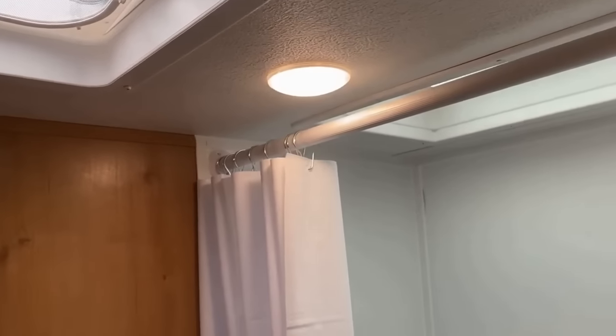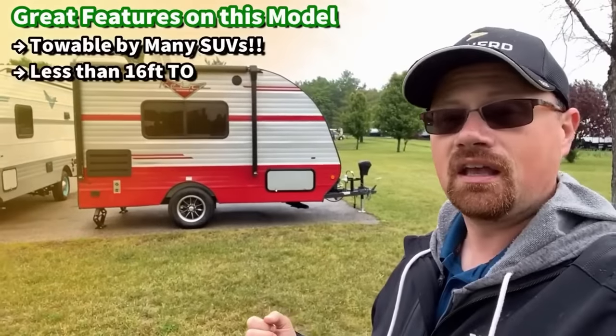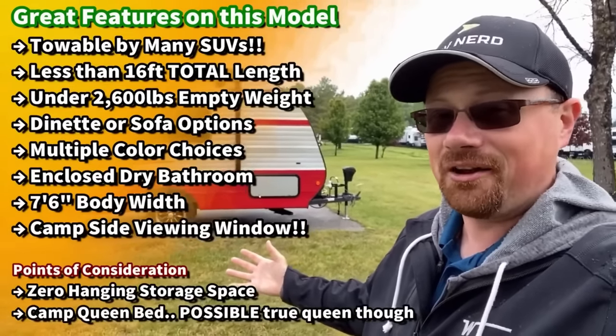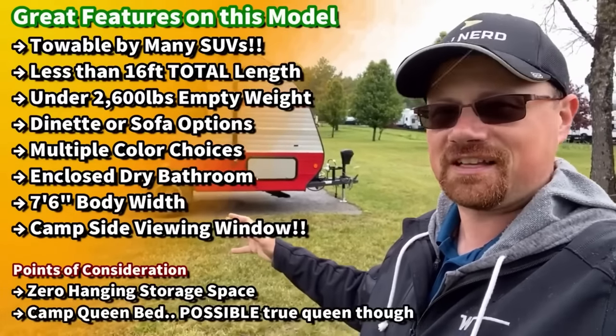This thing weighs less than 2,600 pounds dry and just over 3,700 pounds loaded with cargo. There are so many vehicles that could handle this that just couldn't handle a truck camper. Not everybody needs a big monster camper — some of us just want a little thing to get away and have a little fun. That's where this guy comes in.